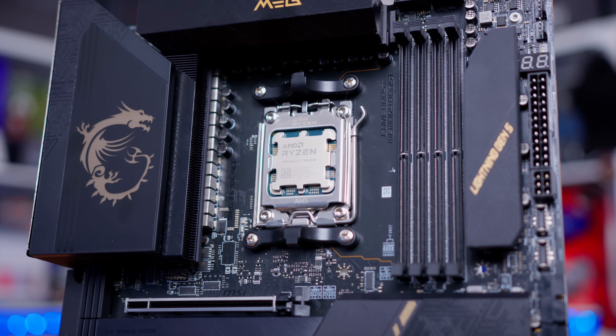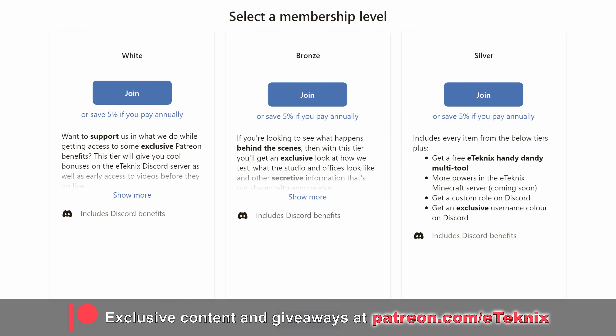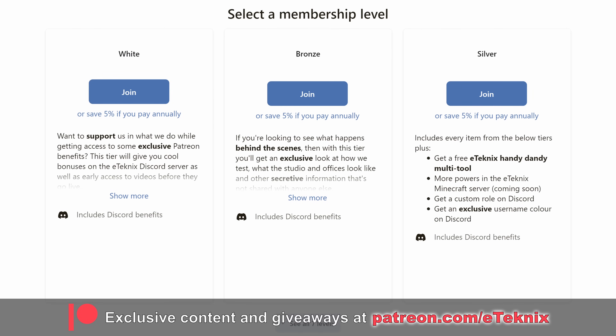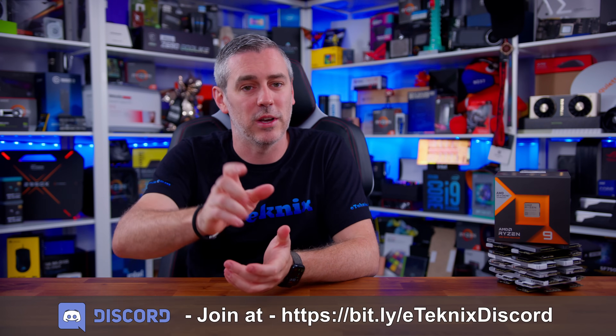There's definitely some things we can take away from the information that we've already been given. So there we have it — let me know what you think. Will you be going with the new sweet spot of 6400 MT/s for your next Ryzen build, or will you try to push things further? And if you're considering a Ryzen 9000 CPU with 3D vCache, how much of a priority will memory speed be for you compared to capacity and latency? Let us know in the comments section below. Hopefully you enjoyed the video — if you did, a like and a sub to the channel would be amazing, and if you love what we do, consider supporting us over on Patreon, where you'll get access to behind-the-scenes content, testing data, bi-weekly game nights, meetups at the E-Technics offices, and much more. Thanks for tuning in, and I'll see you in the next one.